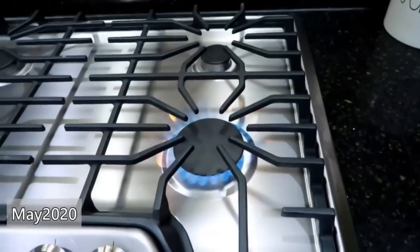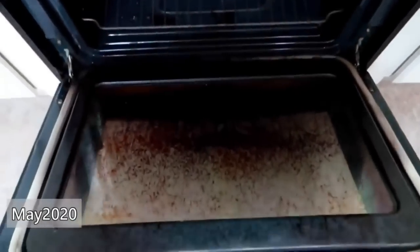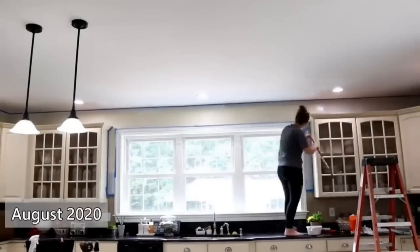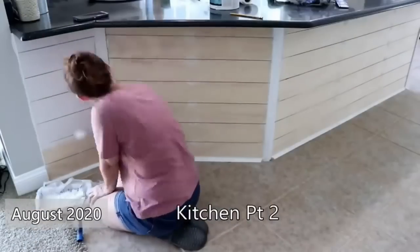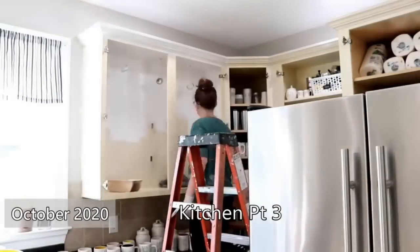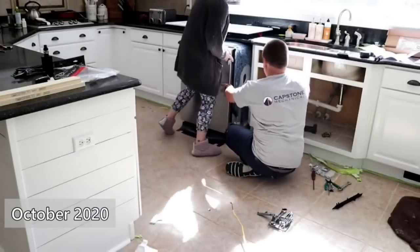First up, we replaced all of our appliances — the cooktop and the oven — as soon as we moved in. Then I placed an order for a new dishwasher, which took forever to get in. We also painted the kitchen and painted the cabinets, and we got a new refrigerator as well.